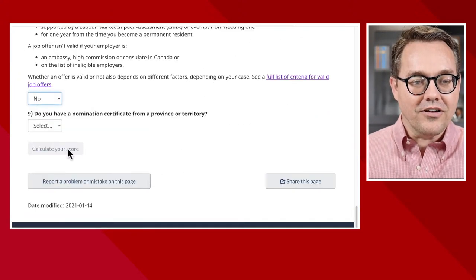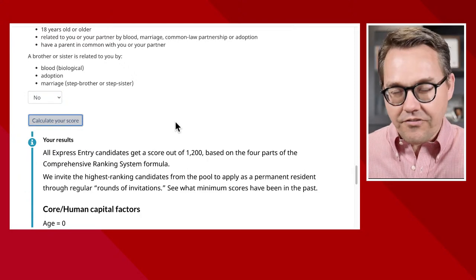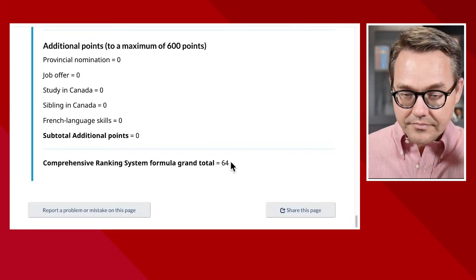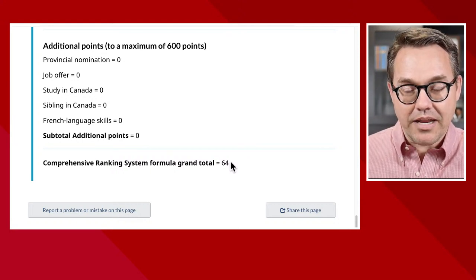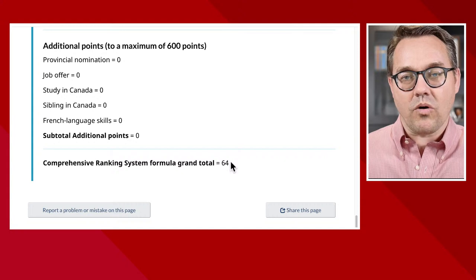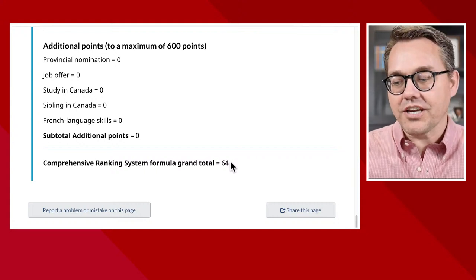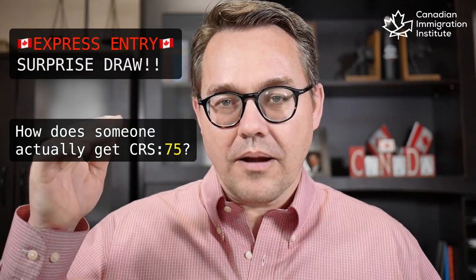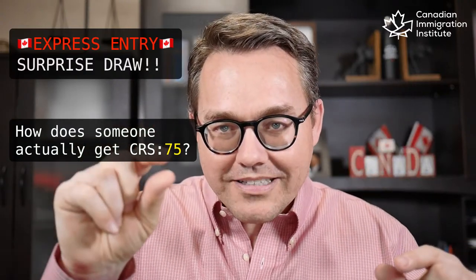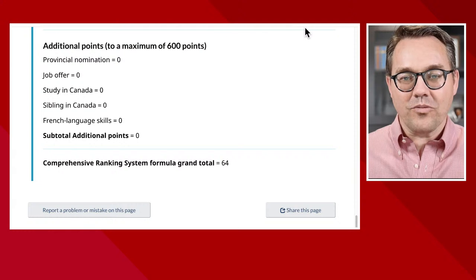Does the spouse have a sibling? No. So if we strip it down to its very bare essentials — just the minimum needed to get through the Canadian Experience Class — 64 points is actually the bare minimum you can get. To be a single applicant meeting the eligibility requirements, the very lowest score you can get is 64. So now, how do we get to 75? Every configuration I tried would always go either above or below 75 without having a spouse who could add one or two points at a time.